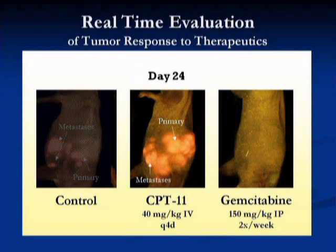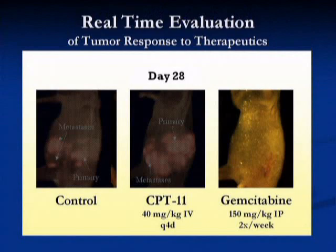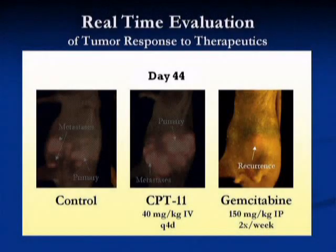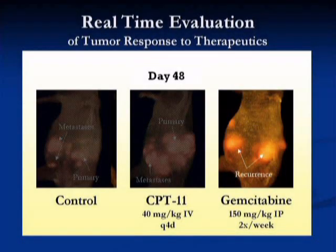As can be seen from the images, CPT-11 is mostly ineffective, while gemcitabine is effective for a long time. But by day 44, imaging has shown the tumor starts to become resistant to this drug and then subsequently grows and metastasizes at a very high rate. These studies show that for pancreatic cancer, new drugs are needed, in particular to supplement gemcitabine.